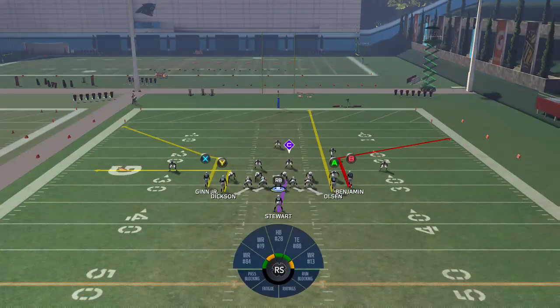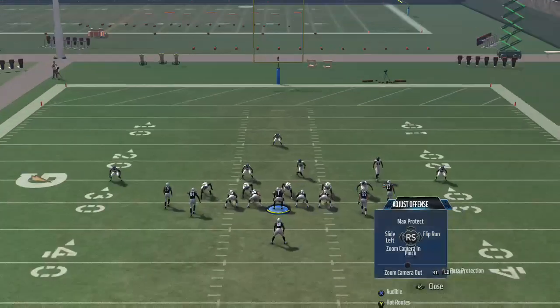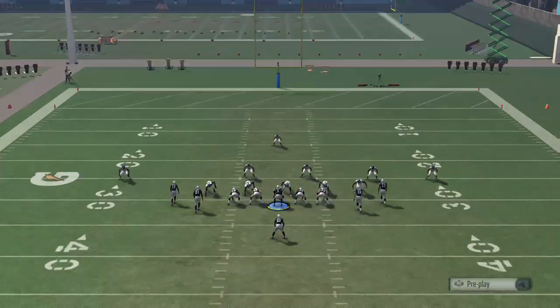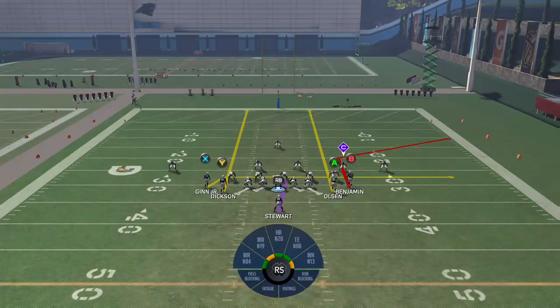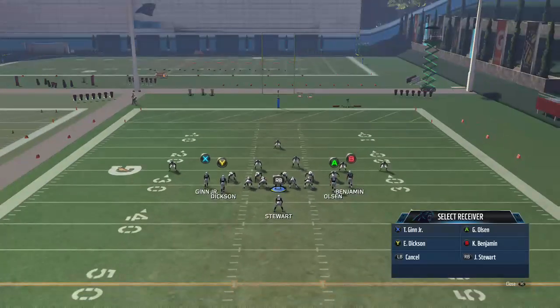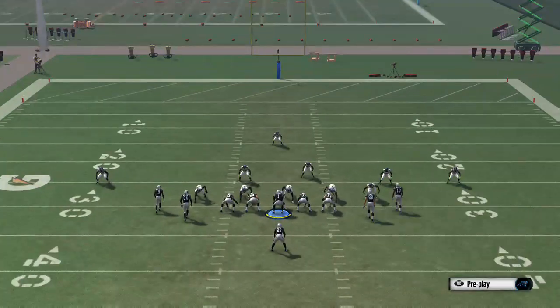Give him something to bait with, something to mess with — see if he bites. Give yourself a bailout. Johnson Stewart was open between the left.